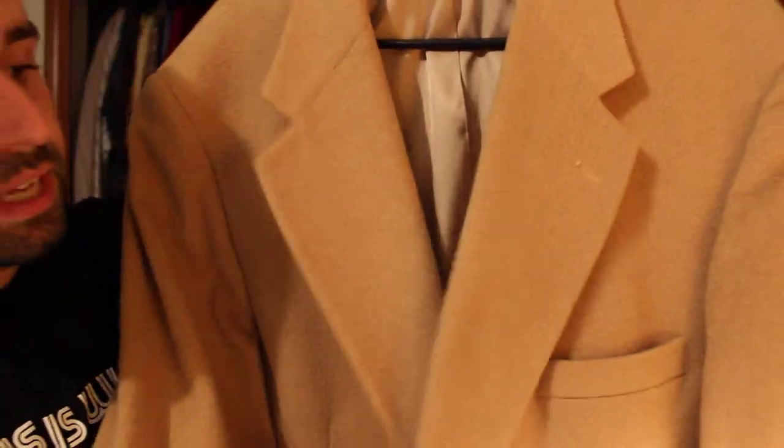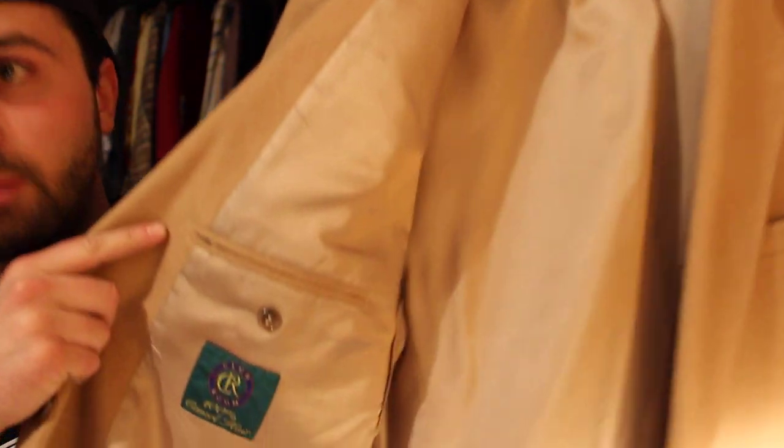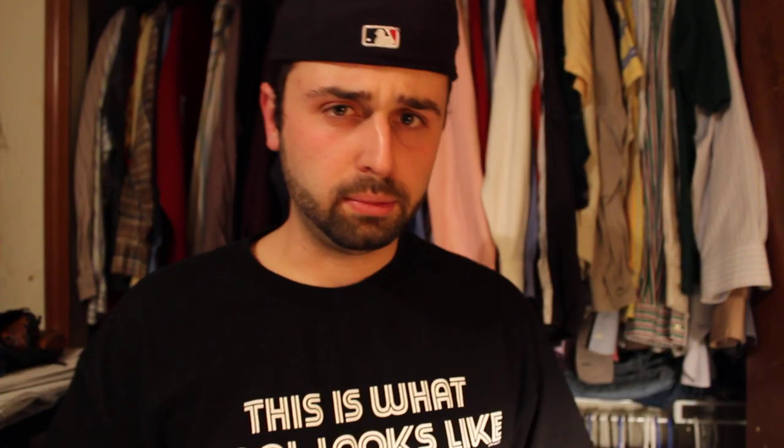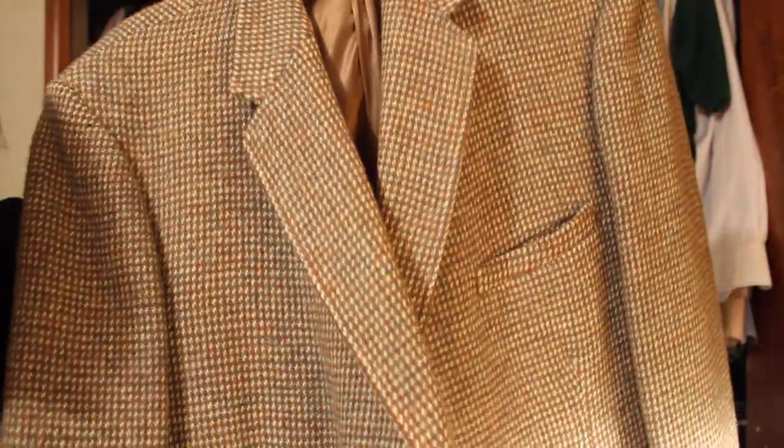Next item is another blazer sports jacket — 100% camel hair — and this brand is Clubroom. It's a brand I've sold several times for polo shirts, button-ups, and cashmere shirts. Not top-notch, but $5 on that, going to shoot between $30 and $60. And another Harris Tweed sports jacket — spent $2.99 on this, going to risk a few bucks to make $50 or $60.